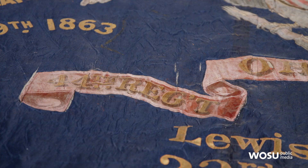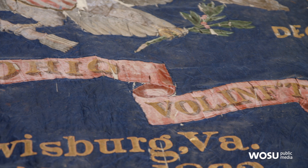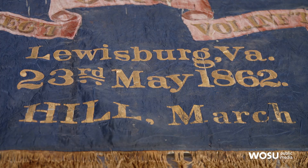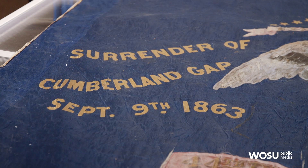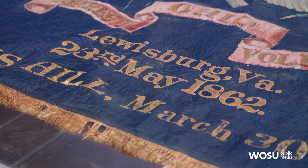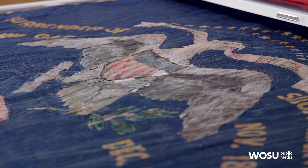This is a beautiful flag. I can't believe this is from the Civil War. This actually was from the 44th Ohio Volunteer Infantry, the OVI. They were formed in Springfield, Ohio. These are the battle honors. After the battle, the people in the regiment would go back and add the different battles that they fought in. You can see the Siege of Knoxville, Surrender of Cumberland Gap, Lewisburg, Virginia — all battles that this specific regiment served in.